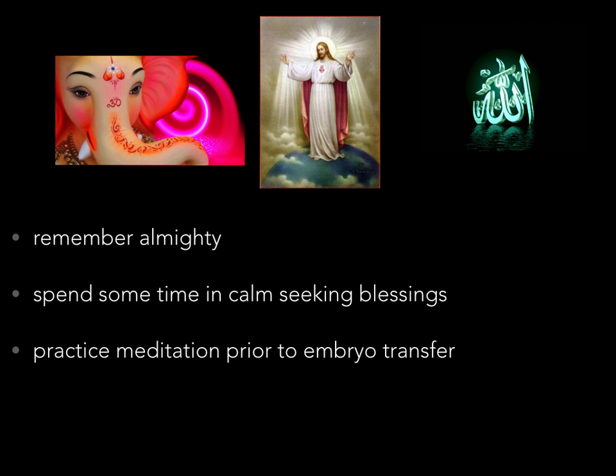We always advise remembering the almighty. After all, science can develop the embryos, but in whom the embryos would implant — or what factors will prevent implantation — is still an enigma. Please do pray to the almighty you trust to help you with implantation and carrying the pregnancy so very well deserved by you. Do spend some time calmly seeking blessings, and do practice meditation prior to embryo transfer.